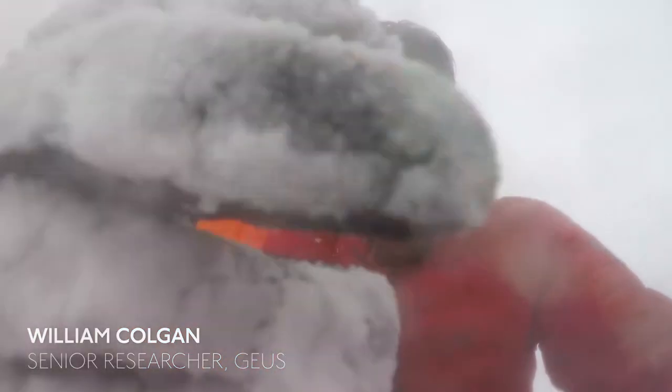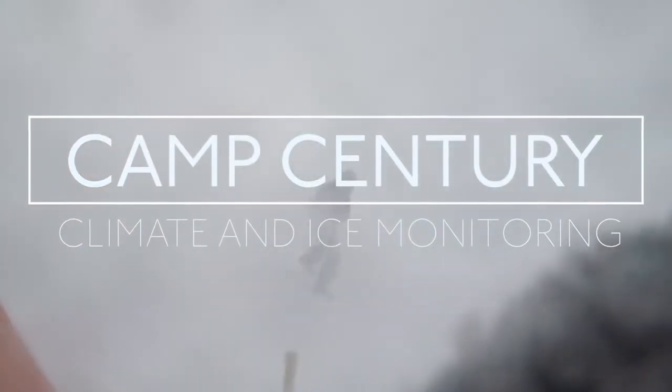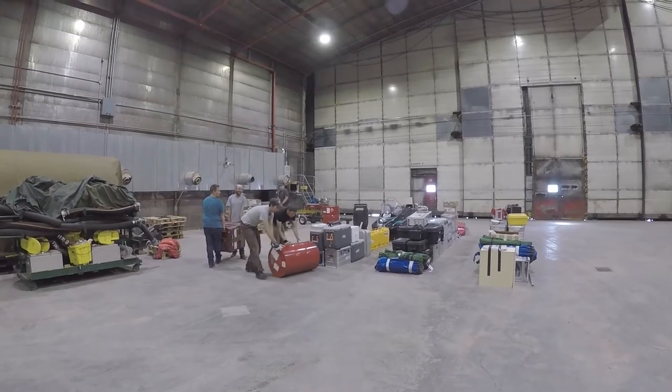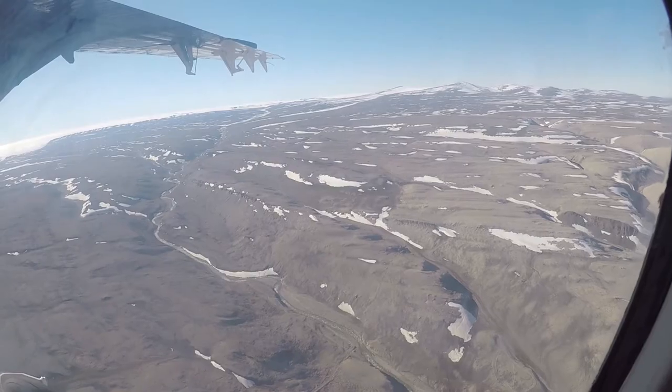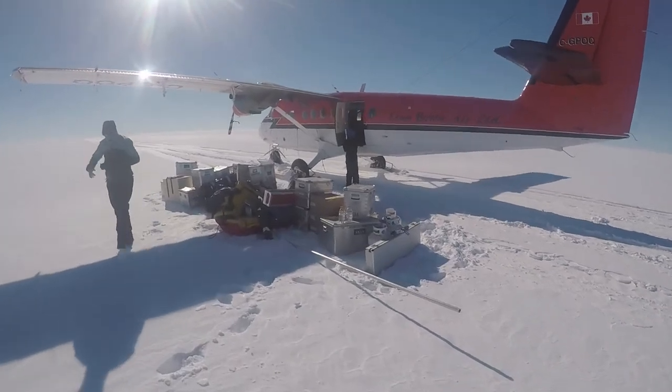That is Delta's storm condition. My name is William Colgan, and I'm a senior researcher in glaciology at the Geological Survey of Denmark and Greenland.